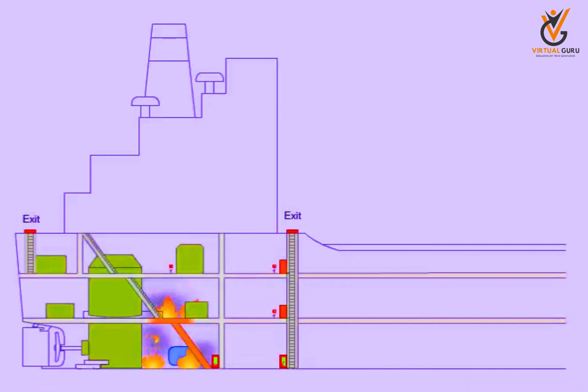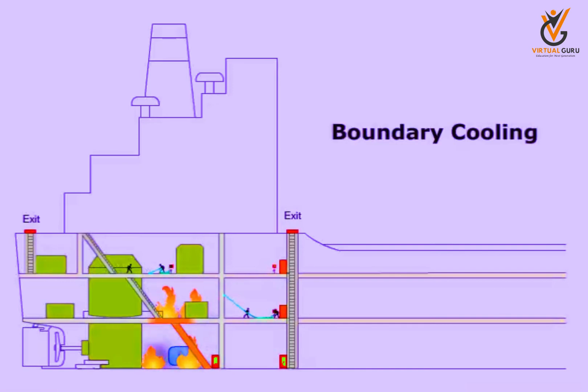Meanwhile, the paint on the opposite sides of the bulkhead and the floor blisters with the effect of heat. In order to prevent this, water is sprayed on the bulkheads. This is known as boundary cooling.